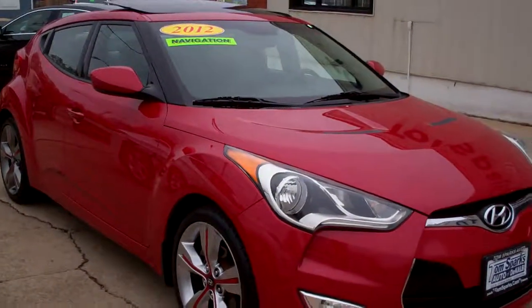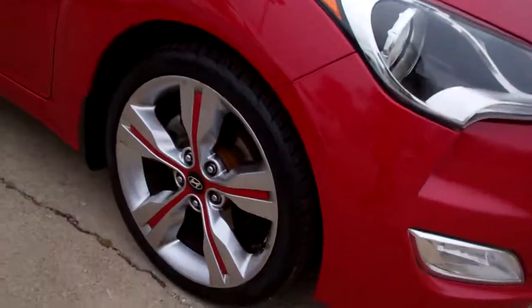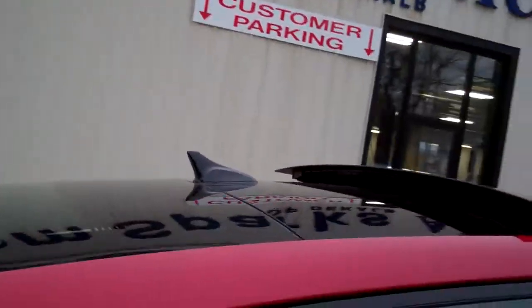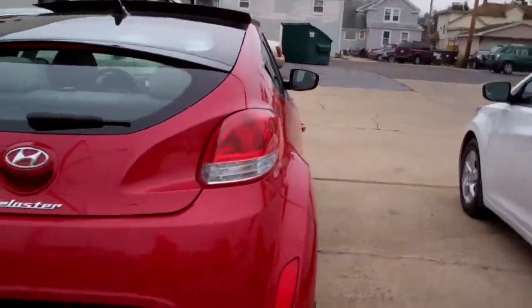Hey, check this one out. 2012 Hyundai Veloster. Nice car. Red, with red alloy wheels and a big sunroof on top. Nice car. Actually, I think it's a three-door — I've got to check on the other side.